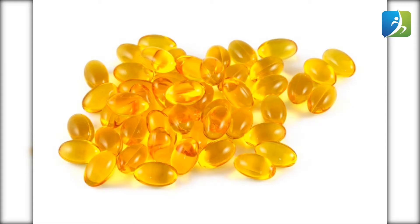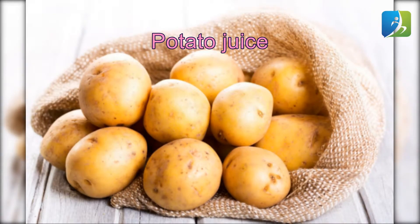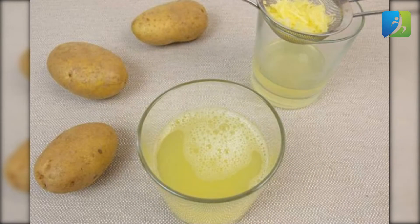Potato juice: being a rich source of vitamins, potato helps in growing hair faster. Extract the juice of a potato and apply it on your hair. Leave it for 15 to 20 minutes and wash with shampoo and water.